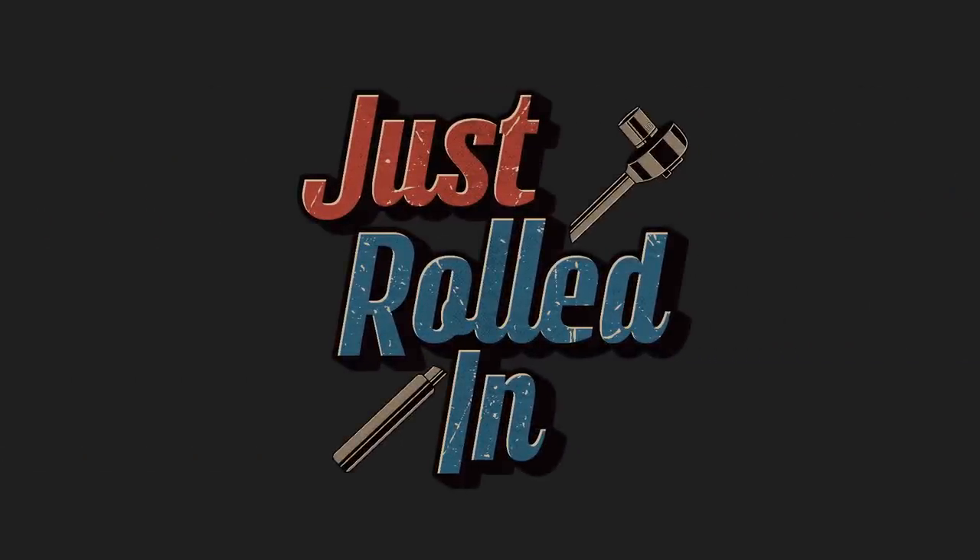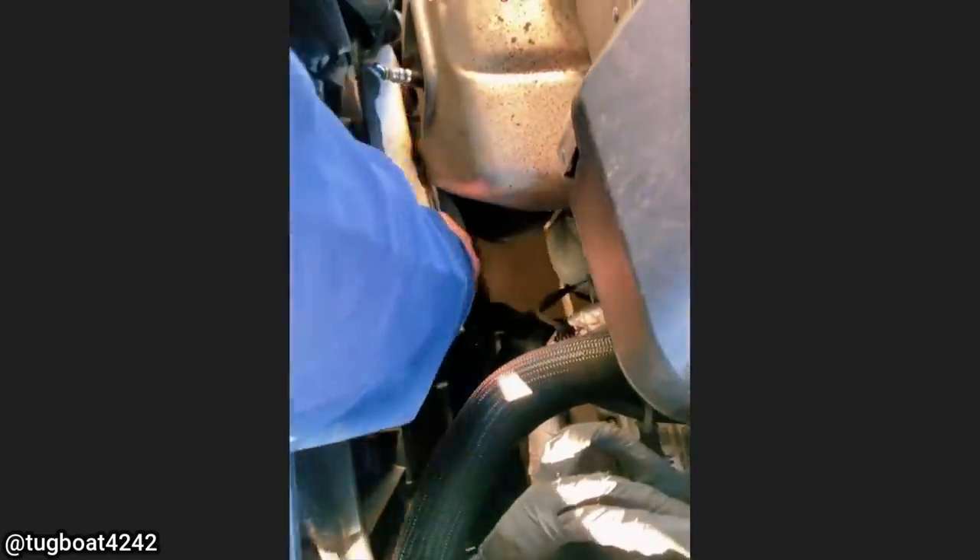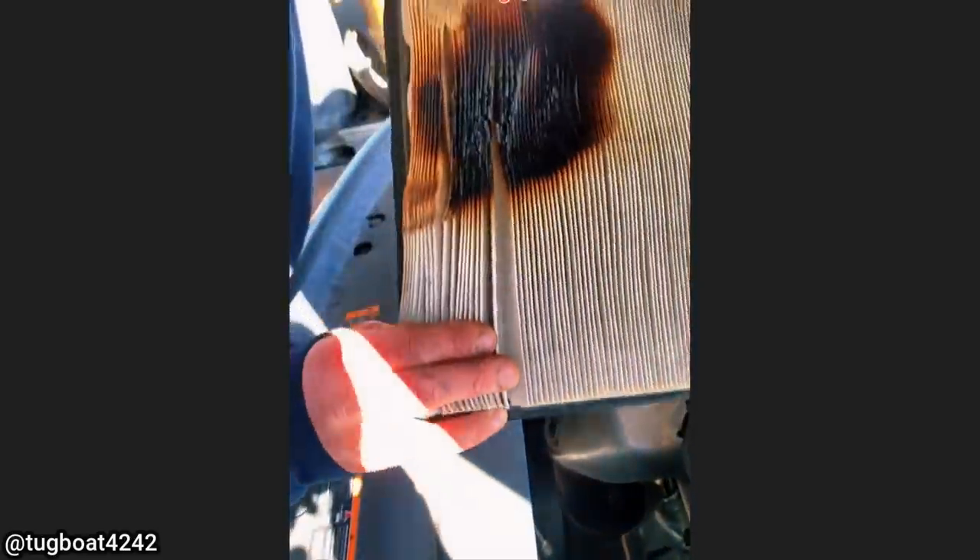Hey guys, welcome to a new episode of Just Rolled In. This customer came in because they can smell something burning after trying to replace the engine air filter on their vehicle. The technician found that the customer left their brand new air filter resting against the exhaust manifold and it almost caught on fire.